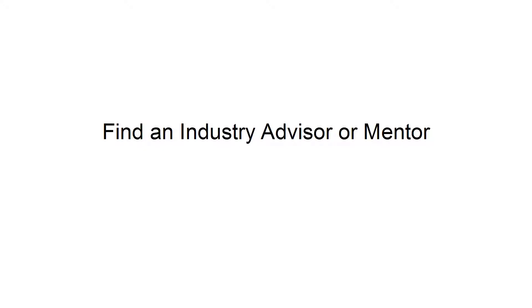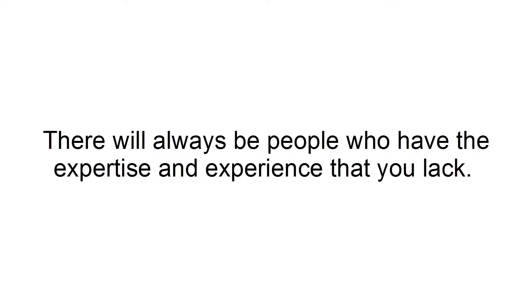Find an industry advisor or mentor. There will always be people who have the expertise and experience that you lack. Take a step and introduce yourself to these people and start to make connections with industry leaders. This will allow you to form valuable relationships in the industry to help you determine where the needs are and how you can successfully address them.